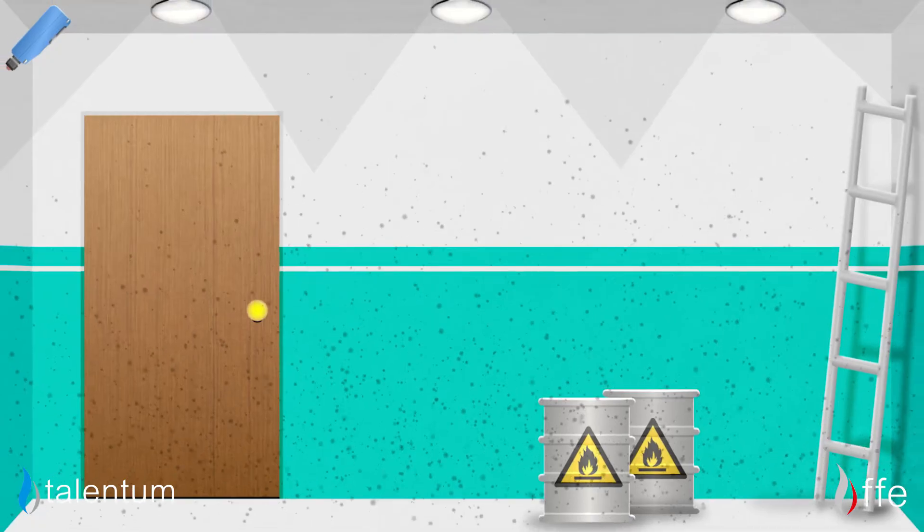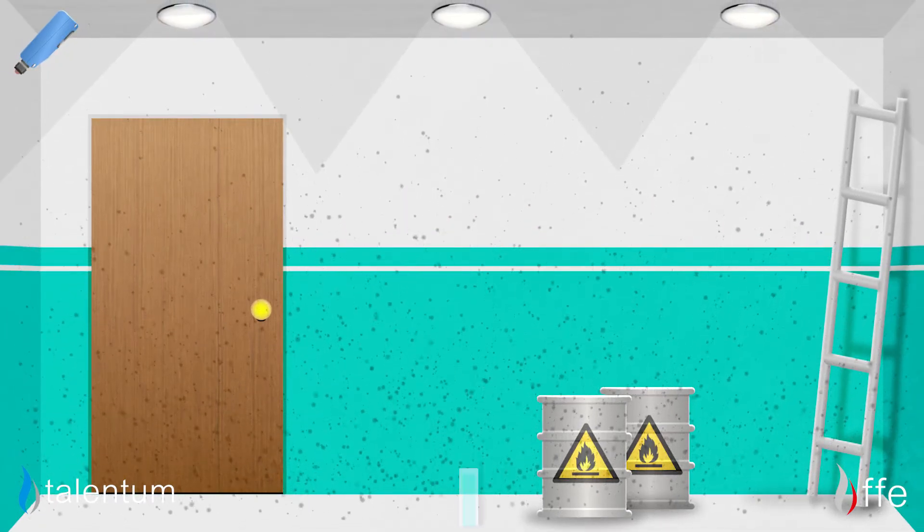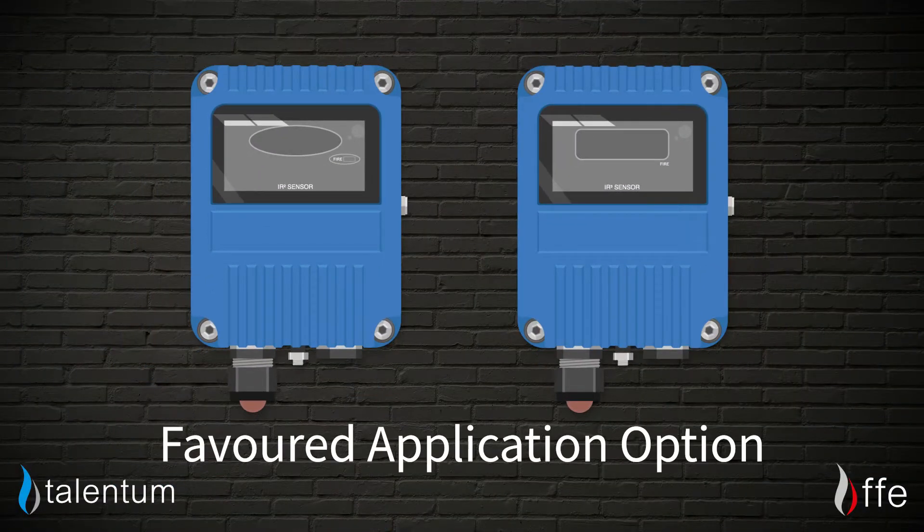This performance is maintained even under strong sunlight. Although, if the detector is operating in dusty environments or there is a need to detect through glass, the IR2 and IR3 would be the favoured application option.